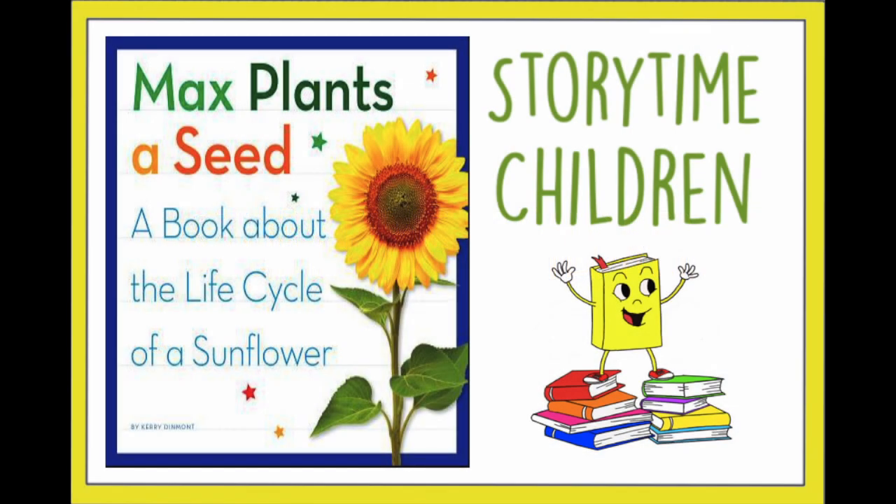Welcome back, beautiful souls. Storytime, children. Today I'm going to read Max Plants a Seed by Carrie Dinmont.